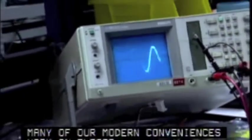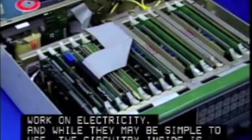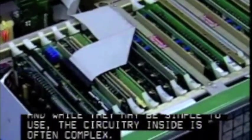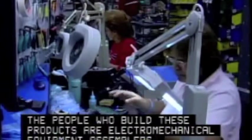Many of our modern conveniences work on electricity, and while they may be simple to use, the circuitry inside is often complex. The people who built these products are electromechanical equipment assemblers.